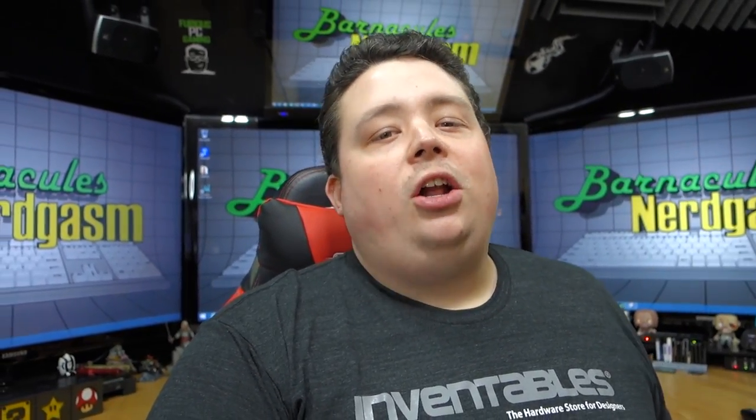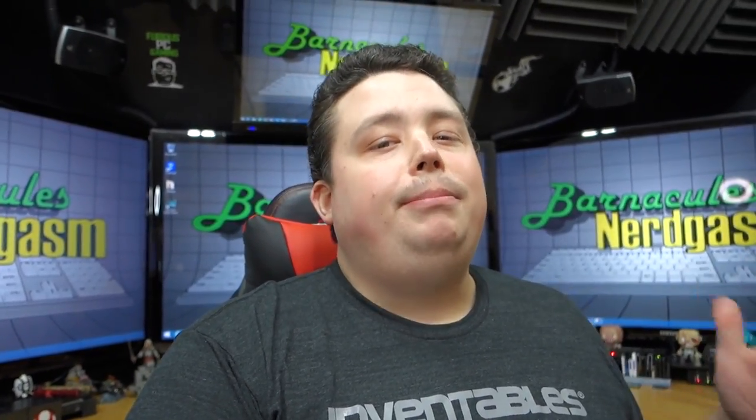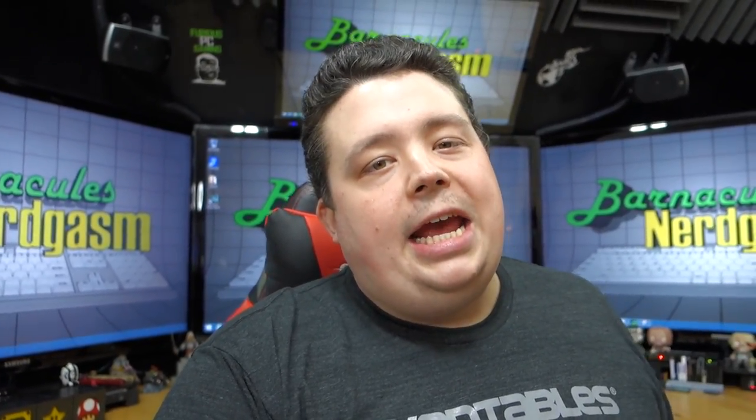I promised you guys a tour of the biggest Bitcoin mine in North America, and I went and shot the whole video and tried to get it all together for you guys, but then I ran into some legal snags — there were some miscommunication issues, and the majority of my video unfortunately contained NDA and protected intellectual property. So I wasn't able to release that video. It may come out in a few months; we just have to wait for some patents to clear and for the investors in this Bitcoin mine to be cool with it being released.